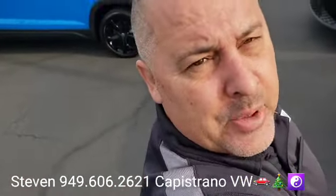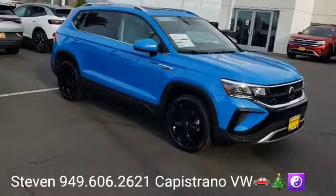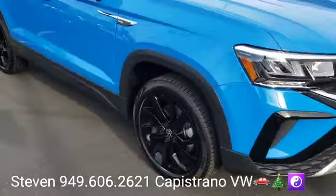Hey, how's it going Noah? It's Stephen here at Capistrano Volkswagen. I just want to thank you for your online request for the 22 Taos. I've got it right here and available — it's an SE model.